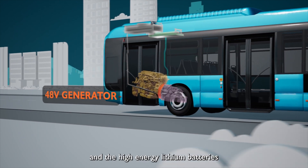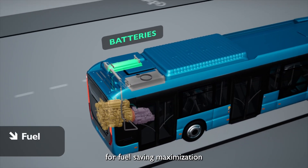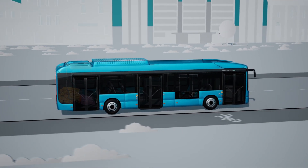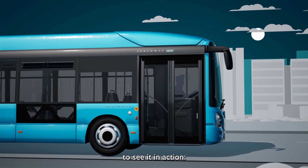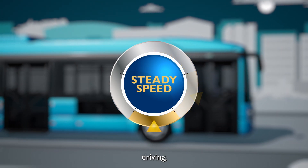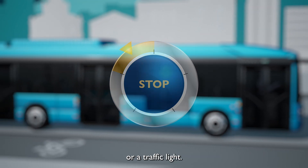At the heart of the Eveco bus hybrid solution are the powerful electric motor and the high energy lithium batteries, for fuel saving maximization and total cost of ownership reduction. But how does it work? Let's follow our driver on a typical journey — from starting, acceleration, and driving, then braking and stopping at a bus stop or a traffic light.